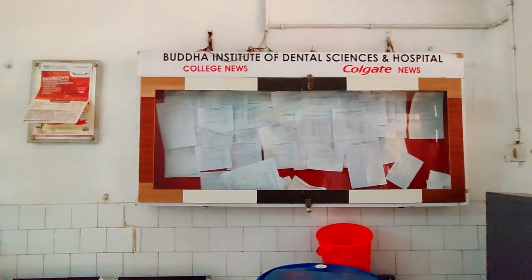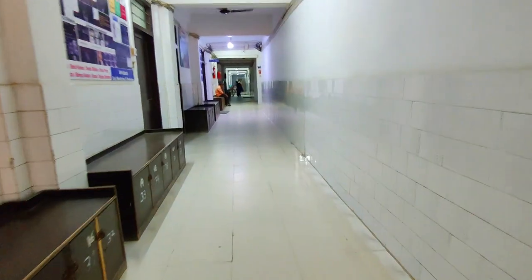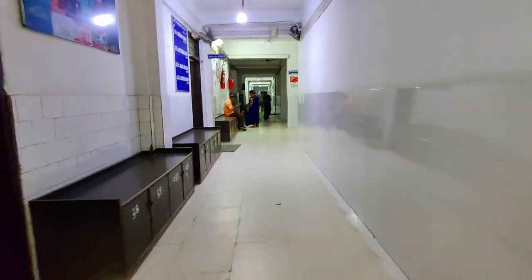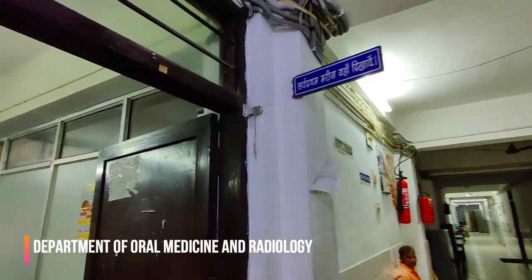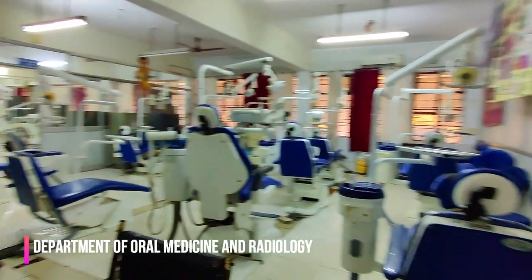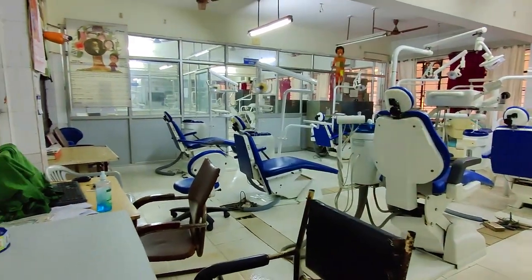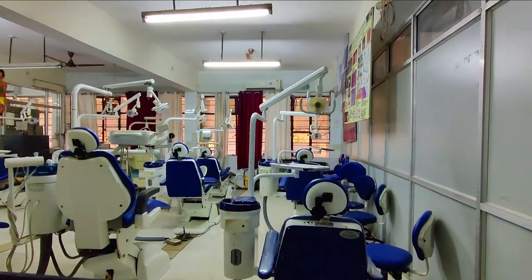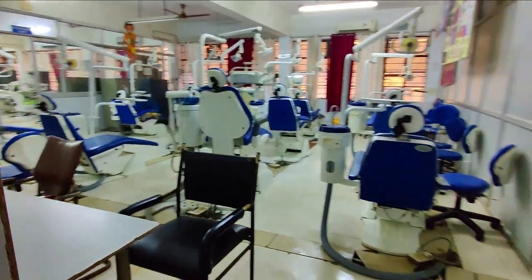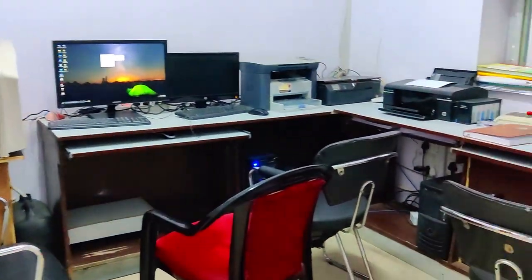This is the place where all the good and bad news are posted. Now let's go to the first department — this is the Oral Medicine and Radiology department. This is an important department for both doctors and patients. This is where patient diagnosis happens, and from here we refer patients to their respective departments.